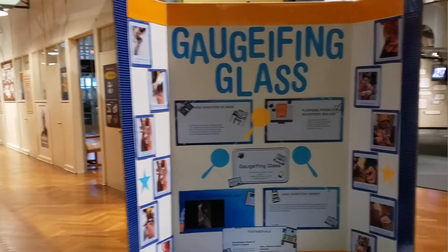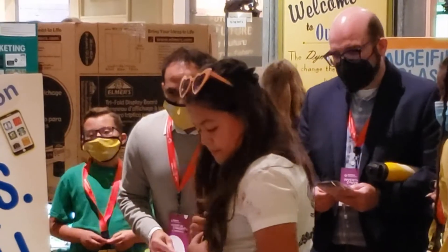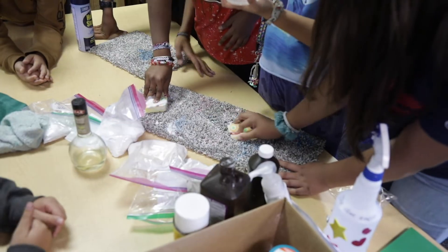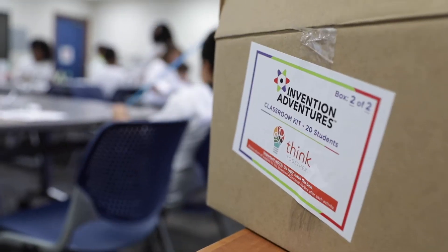I was excited, and it was fun to see other people's inventions from another state. They were going through the tables, interviewing us. They wanted to see all my prototypes. Our partners at Lemelson-MIT have been tremendous in both instruction, planning, and providing the resources necessary to fit the Think Together model.